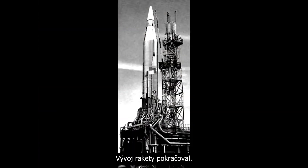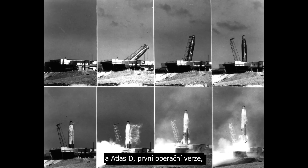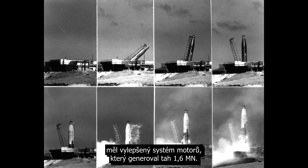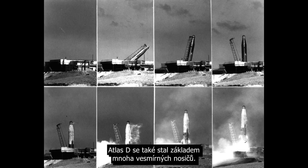Missile development continued. The Atlas C had adjusted tank sizes to support the new engines, and Atlas D, the first deployed version, had a new improved engine system which generated 1.6 mega newtons of thrust. The Atlas D also became the basis for many of the space launch vehicles.